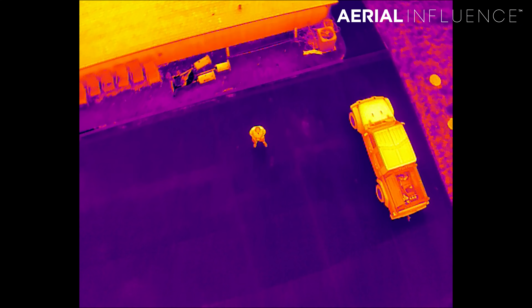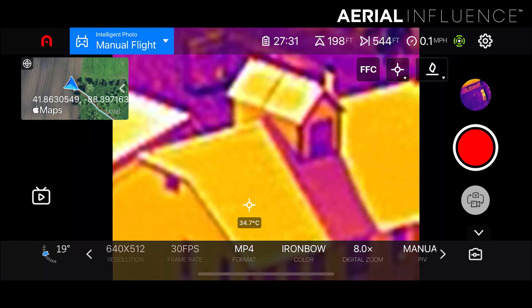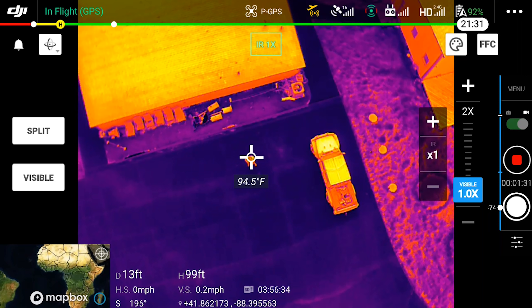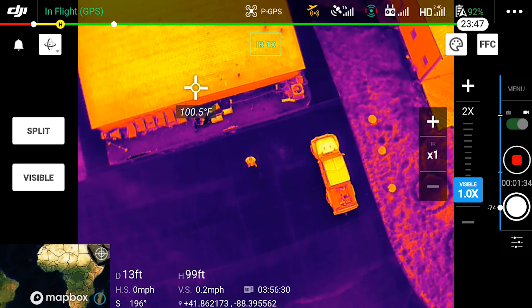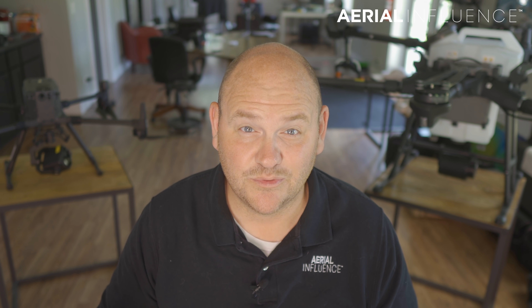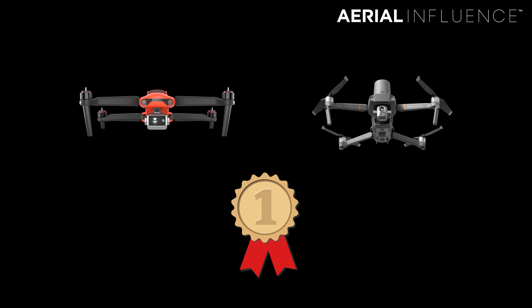Let's talk about thermal imaging — that is really the bread and butter of these drones. Both of them have high-resolution 640 by 512 thermal sensors, meaning you can go up to 400 feet and still get an accurate heat reading with either drone. They're also both radiometric, which means you can touch each pixel on your screen and get a relatively accurate temperature reading. They can both zoom on the thermal side with digital zoom as well. I can't tell the difference between either thermal sensor, so I'm calling this one a tie — no one will be disappointed regardless of which drone they go with.